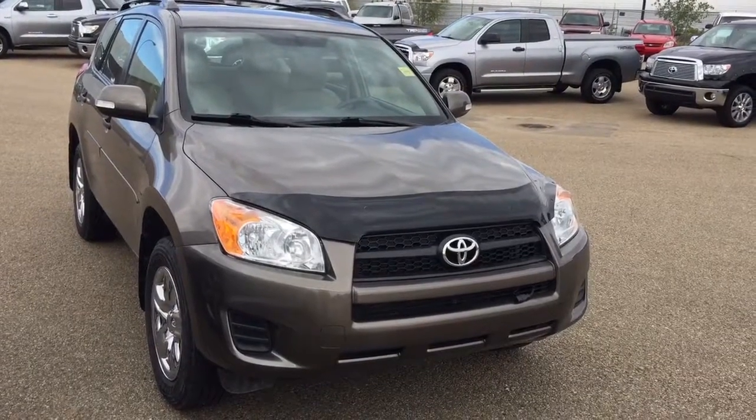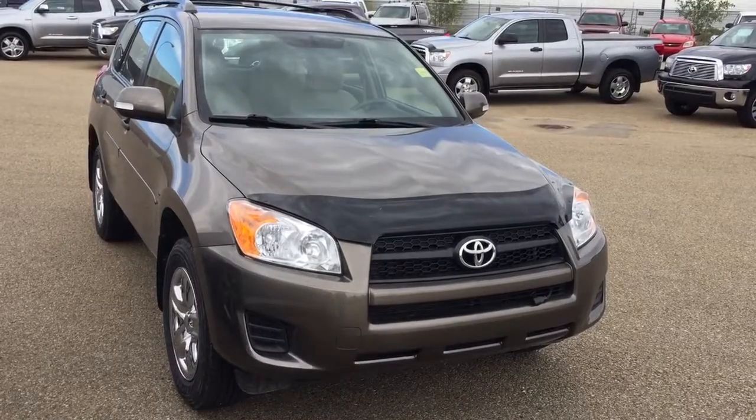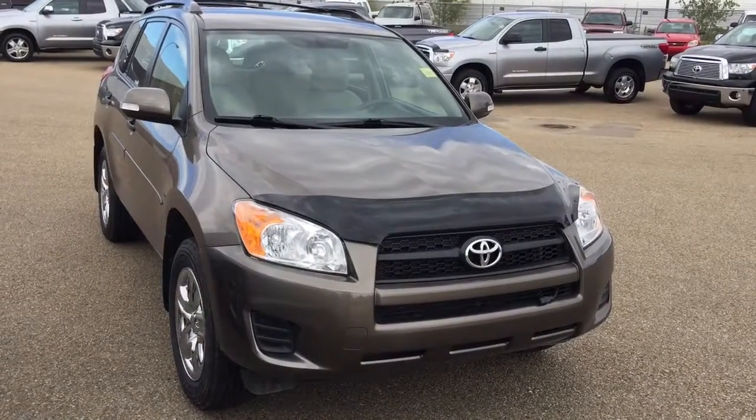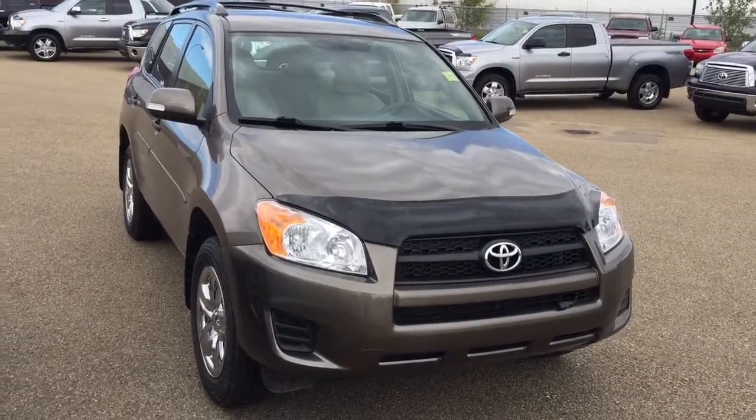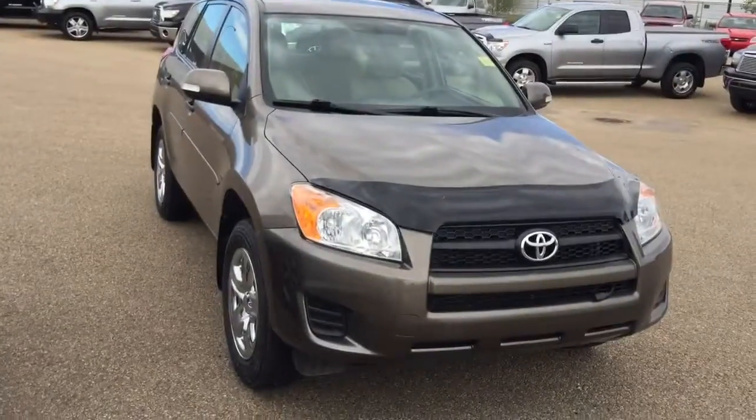Good afternoon, this is Andy Lam from Mayfield Toyota Priyam Supercenter. Today I would like to present you a 2012 Toyota, Radford Brown in color. This is the unit. This unit also comes with two sets of keys for keyless entry as well. Let's have a look.